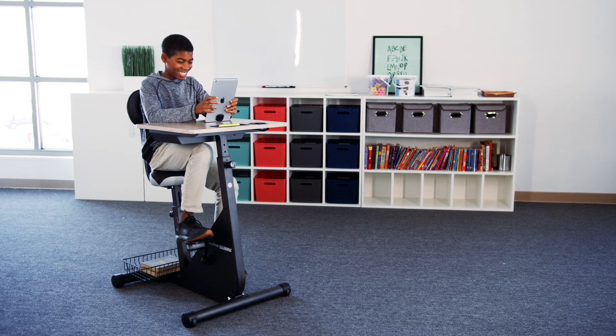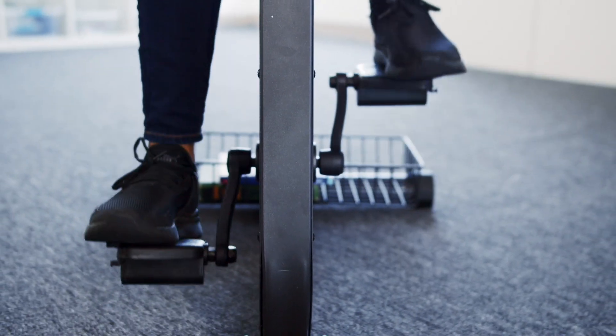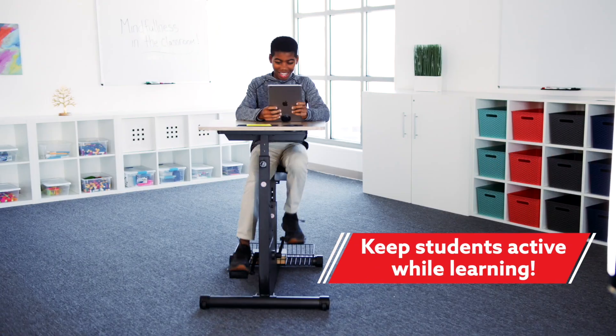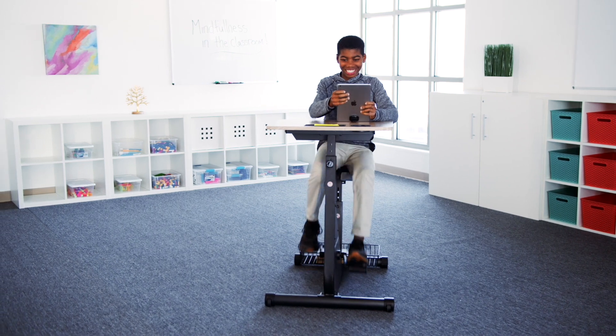Pedal your way to successful learning with Smart Study Pedal Desk. This active seat features a built-in pedaling system that keeps students actively learning. Its light resistance allows students to work off excess energy without distraction.